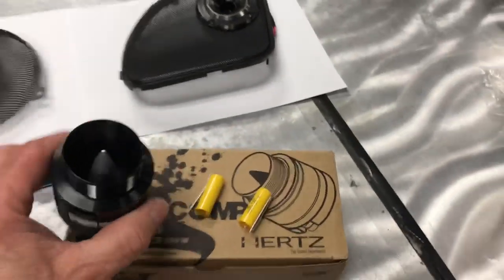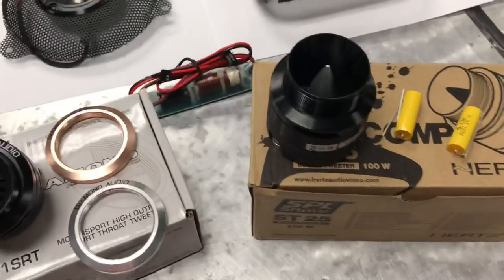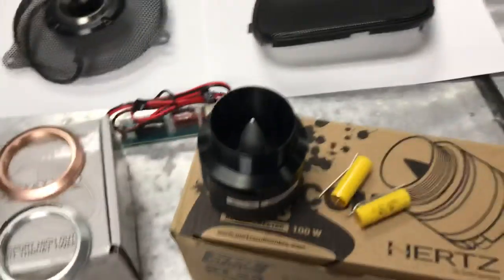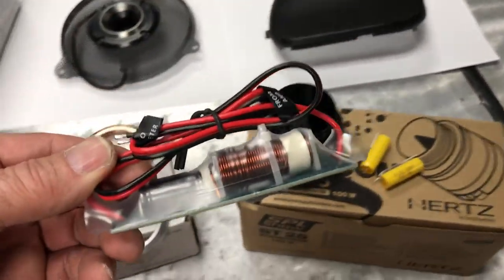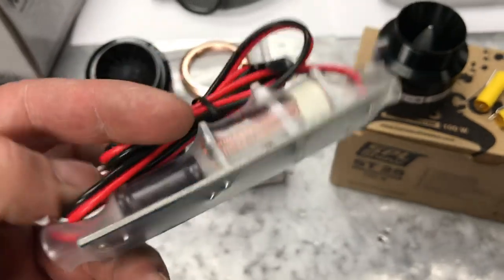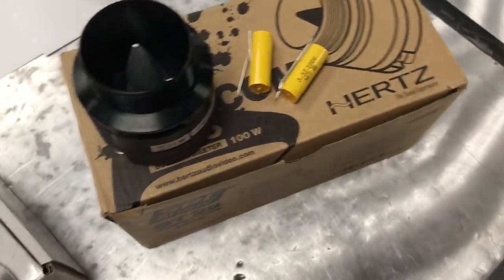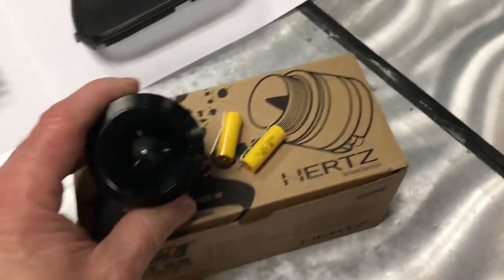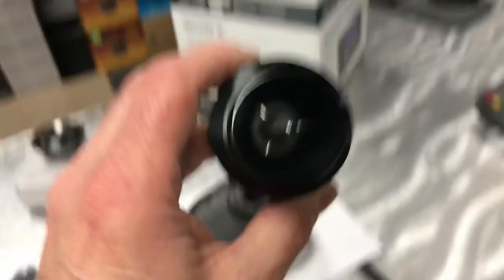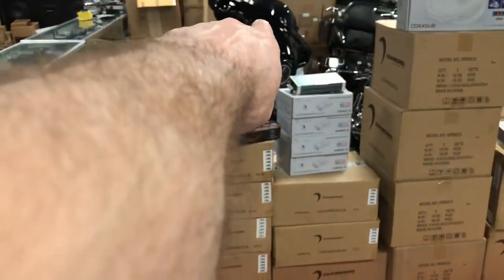Hertz ST25 — very popular tweeter, very popular horn. And this is a Diamond Audio horn. Right off the bat, this is what Hertz gives you to protect your horn: that little capacitor, one per horn. This is what Diamond Audio gives you for each horn. When I look at this I see quite a bit of difference — a lot more technology spent on this than a cap you can buy at a regular electronics store.